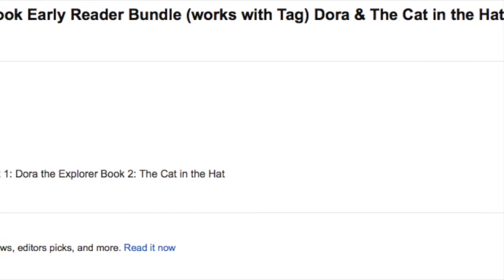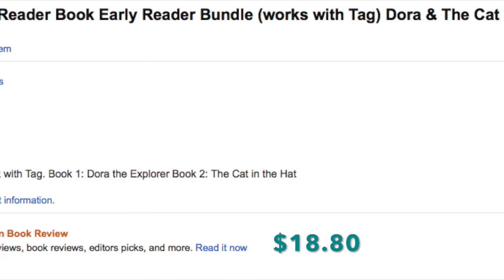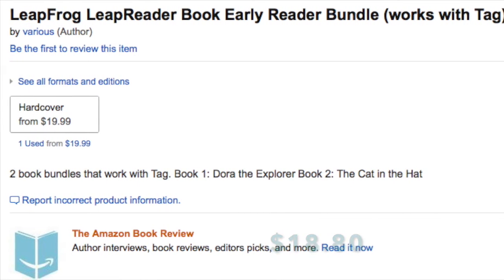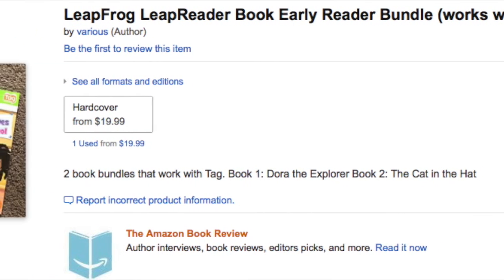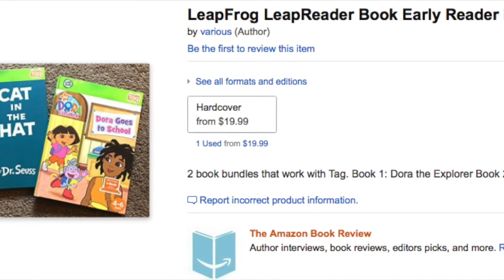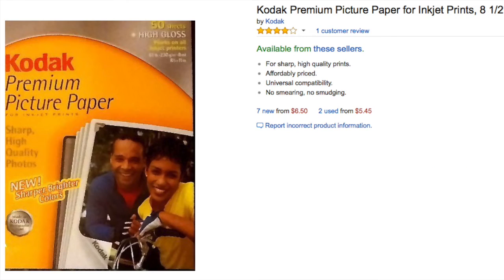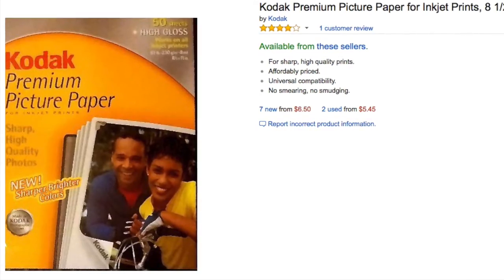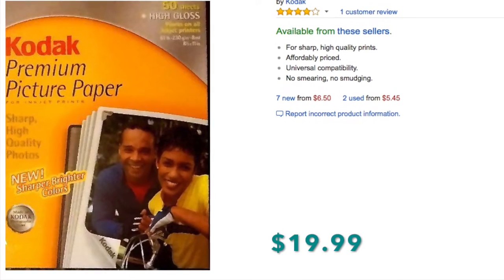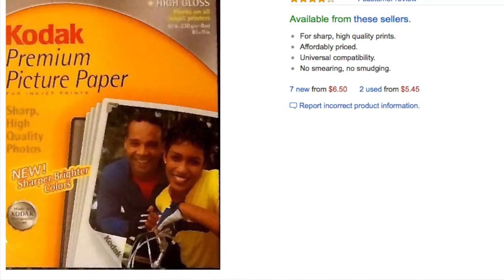As I mentioned before, with LeapFrog Leap Reader books I like to bundle them, so a person interested in purchasing gets more value. These do sell fairly high in department stores. These two — Dora and The Cat in the Hat — sold for $18.80, and I probably got them for about 50 cents each. Next is Kodak premium picture paper. Mine sold fairly high compared to what's listed now — $19.99 — and I probably paid around a dollar for it at Goodwill.